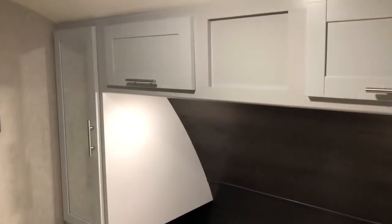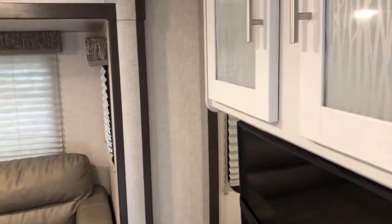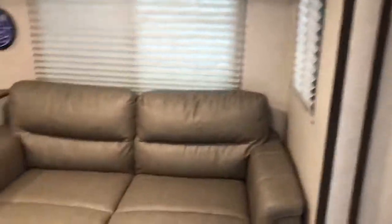It also has some nice closet space, both above and on the side. Both of those have mirrors and some nice deep spaces there for clothing. This is a dual entry, so there's a door on this side and a door on the other side, so you don't have to walk around the bed.